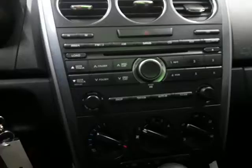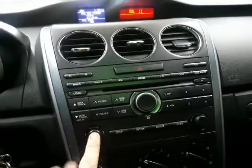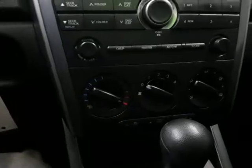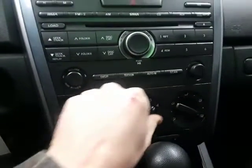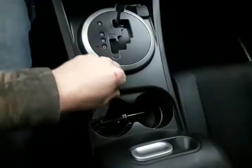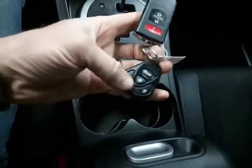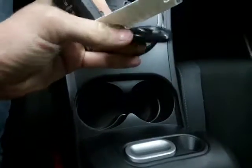Down here's your radio — it all works. Climate control works. Got two sets of keys for it, as well as it has a remote start on it.